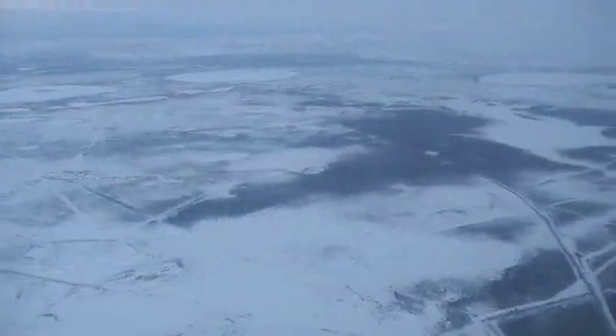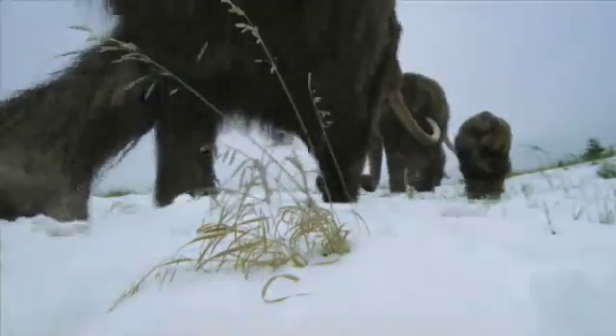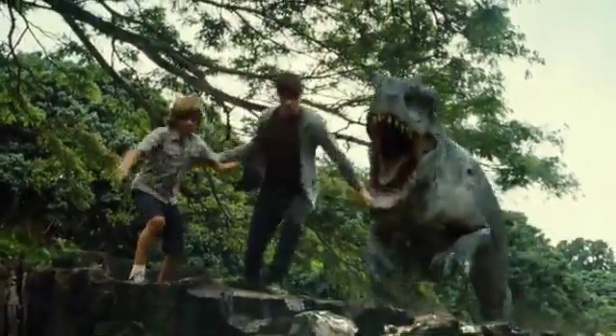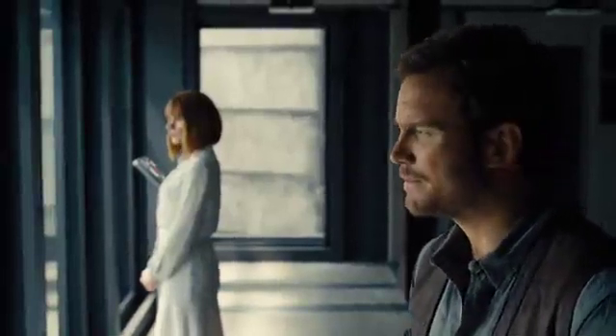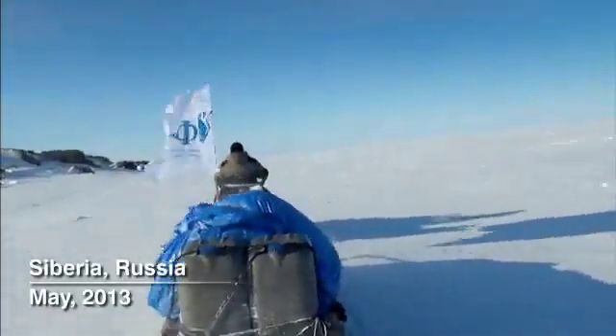Today, the grassland is gone, and the mammoths have been extinct for 4,000 years. But what if science could bring these creatures back from the dead? Sounds like something out of the movies, right? But bringing extinct creatures back to life isn't just science fiction. In 2013, scientists made a discovery that brought it one step closer to reality.